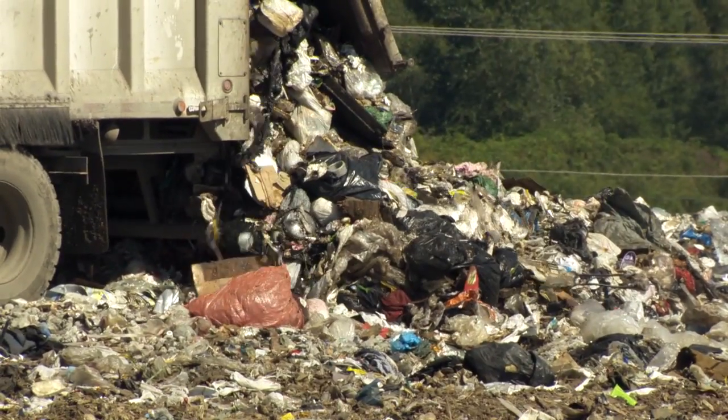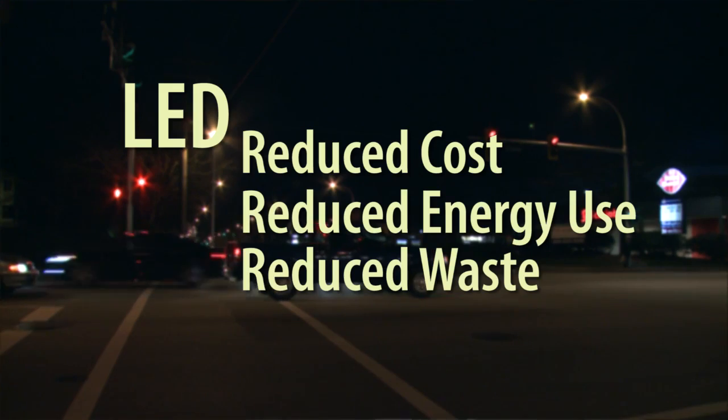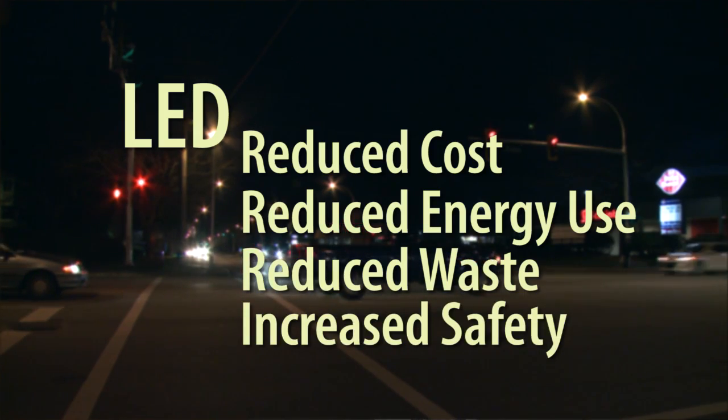The old ones were filling the landfill. Every five years they'd go out there, change a light bulb, put it into the landfill and start it all over. The new LED lights provide a very natural light without dark and light patches, so it's better for safety for pedestrians and drivers.